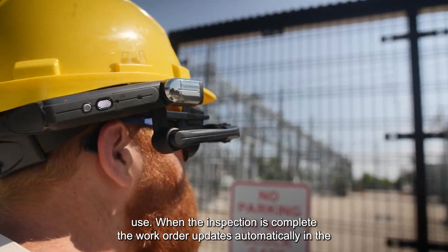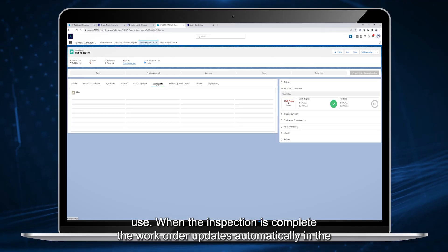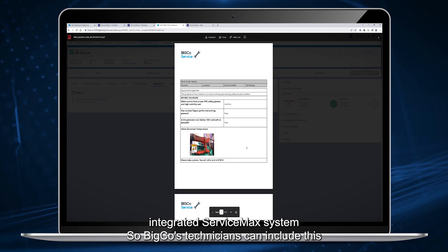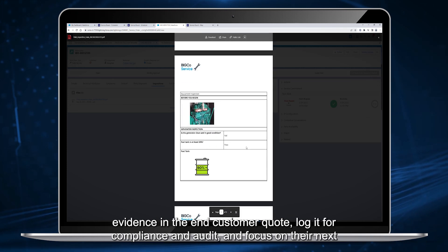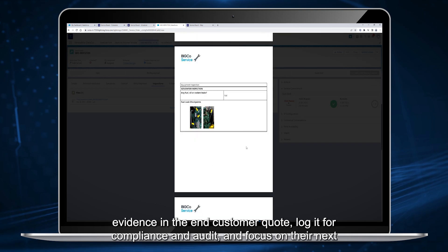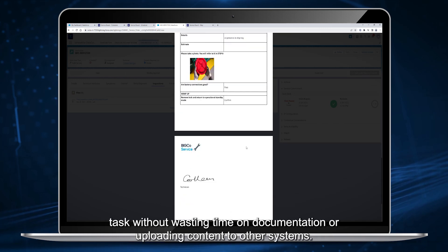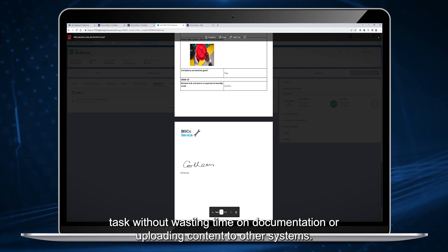When the inspection is complete, the work order updates automatically in the integrated ServiceMax system, so BigCo's technicians can include this evidence in the end customer quote, log it for compliance and audit, and focus on their next task without wasting time on documentation or uploading content to other systems.